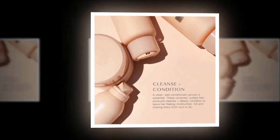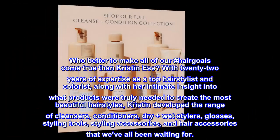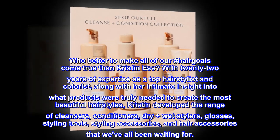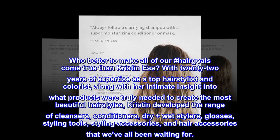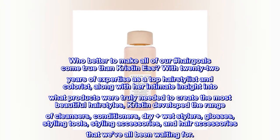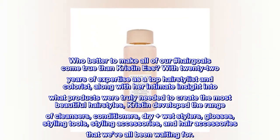Who better to make all of our hashtag hair goals come true than Kristin's? With 22 years of expertise as a top hair stylist and colorist, along with her intimate insight into what products were truly needed to create the most beautiful hairstyles, Kristin developed a range of cleansers, conditioners, dry and wet stylers, glosses, styling tools, styling accessories, and hair accessories that we've all been waiting for.